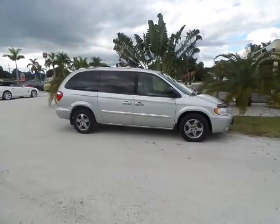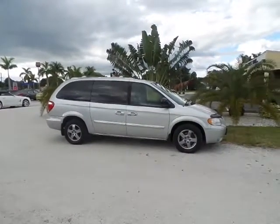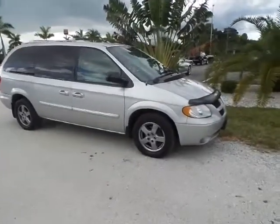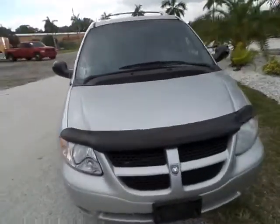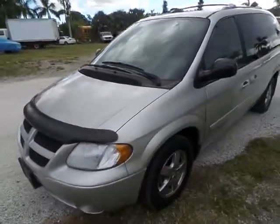Hello folks, this is Chauncey with Southwest Florida Auto and today I'm here with this 2004 Dodge Grand Caravan SXT, 73,000 original miles in excellent condition, no accidents.